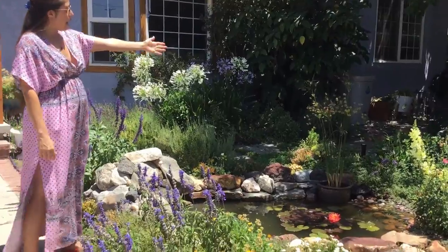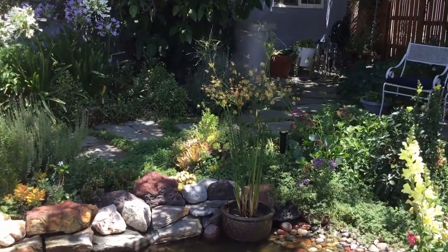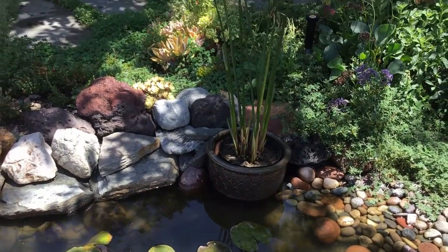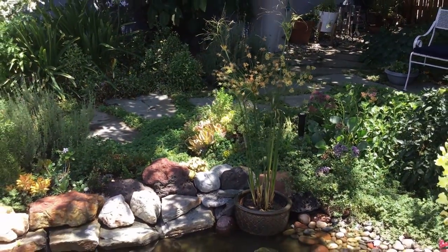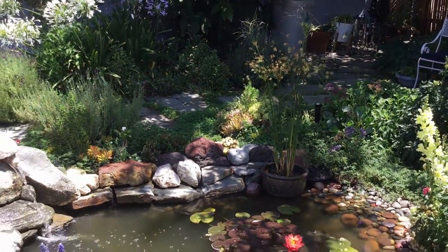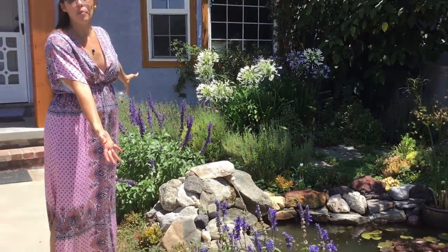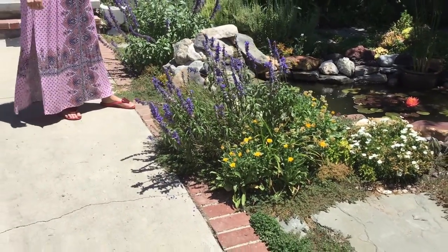I also have a papyrus plant, which is a water plant. It's in a pot in the water, and I'm really excited about this — it does really well in full sun. Those are my two water plants. And then all of the rest of the flowers actually got a lot bigger than I expected them to get, and are doing a lot better than I expected.